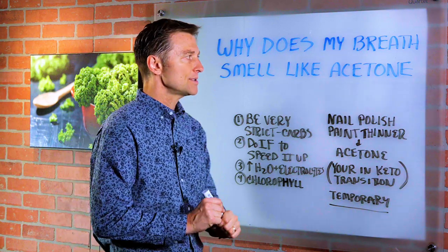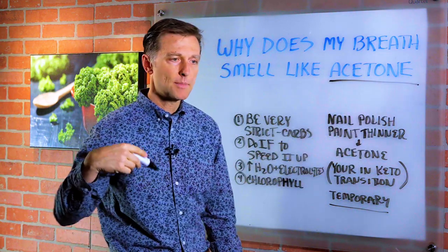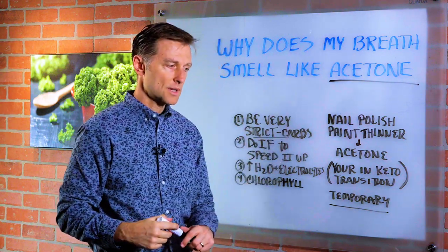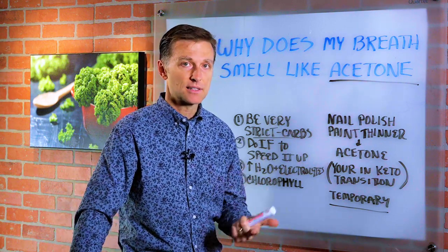If we want to speed up the process of your body burning up these ketones as fuel and not having them come out of your breath, what we want to do is be really strict on your carbs. Make sure your carbs are below 20 grams or even less. That's going to speed things up.